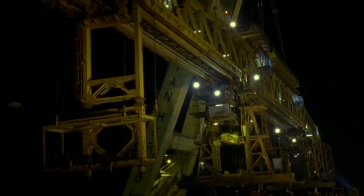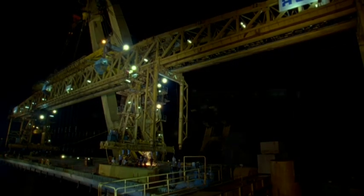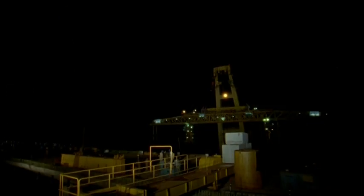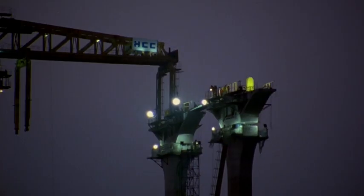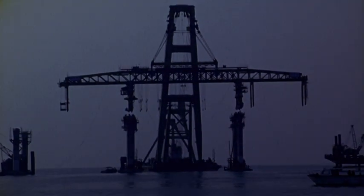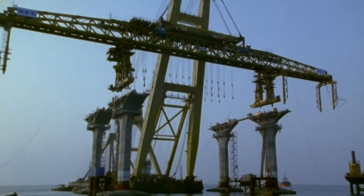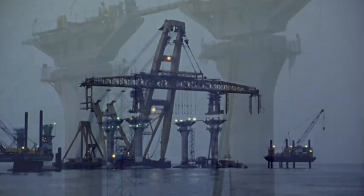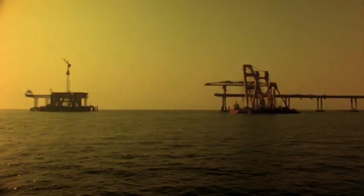The truss was then lifted at midnight during high tide, and the Ancient Hercules withdrew into deeper sea, where it waited, holding the massive truss for hours. At the next high tide, the Ancient Hercules moved in and placed the massive truss at the Worli end. An operation that would otherwise have taken months to execute was completed in a matter of days.